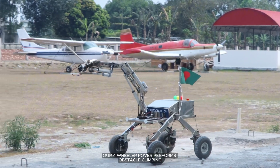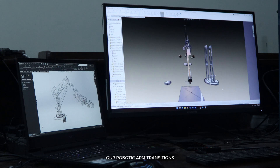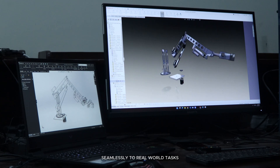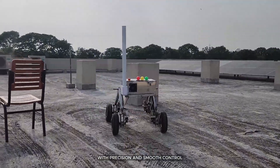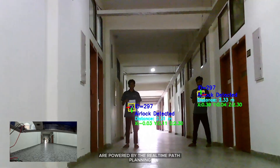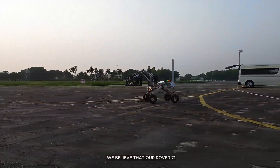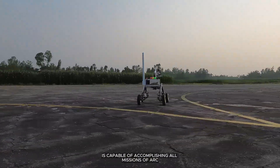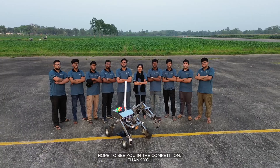Our four-wheeled Rover performs obstacle climbing efficiently. Simulated in SolidWorks, our robotic arm transitions seamlessly to real-world tasks like picking up a brush and painting with precision and smooth control. Obstacle avoidance and terrain mapping are powered by real-time path planning. As the sun falls to the horizon, we believe that our Rover 71 is capable of accomplishing all missions of ARC. Hope to see you in the competition. Thank you.